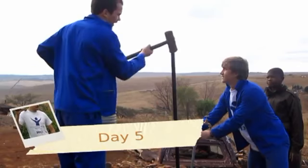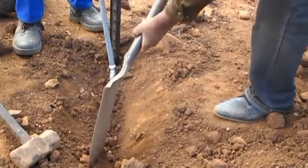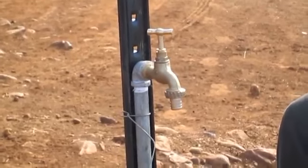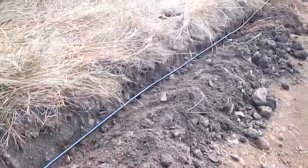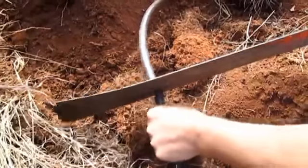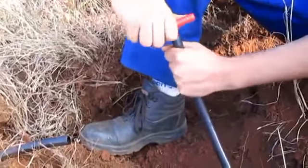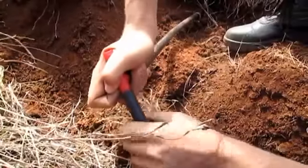On day 5 we began with inserting the droppers into the ground. We then fixed the taps to these droppers by means of wire. It was an enduring task to join the pipes as they came in 100 metre sections. We also joined the branch pipes to the main pipe.